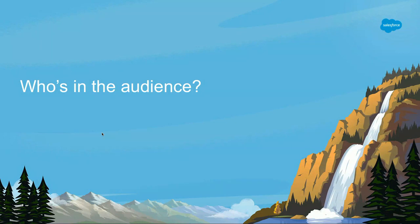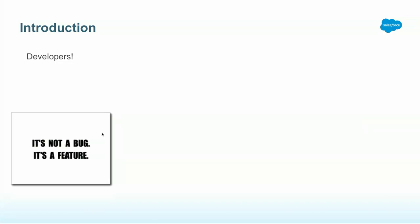Before we begin, I always like to know who's in the audience. Any developers in the house? Developers are a species who have always been taught it's not a bug, it's a feature. This is something which is programmed into our DNA, and I have successfully been using this trick for the last 20 years. It's worked reasonably all right.